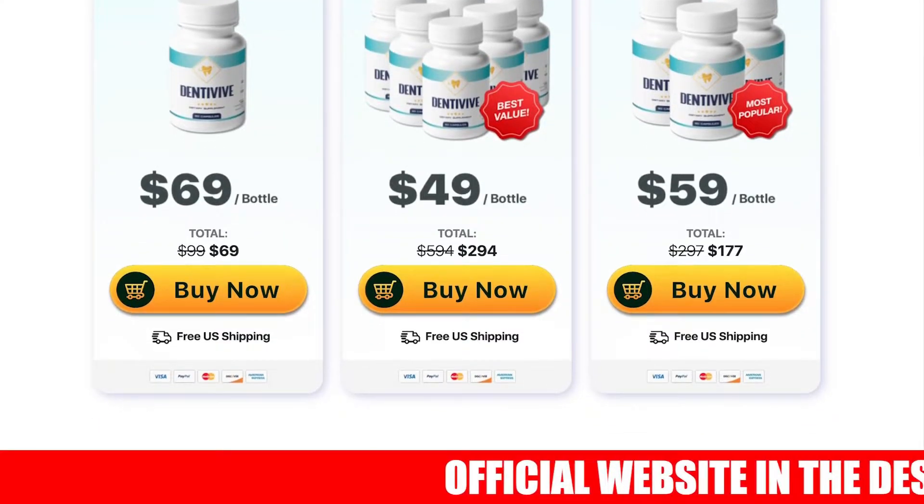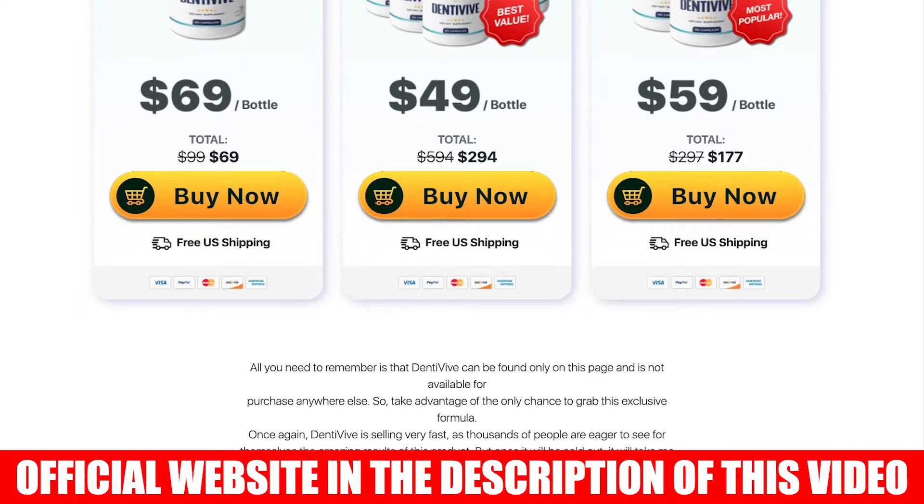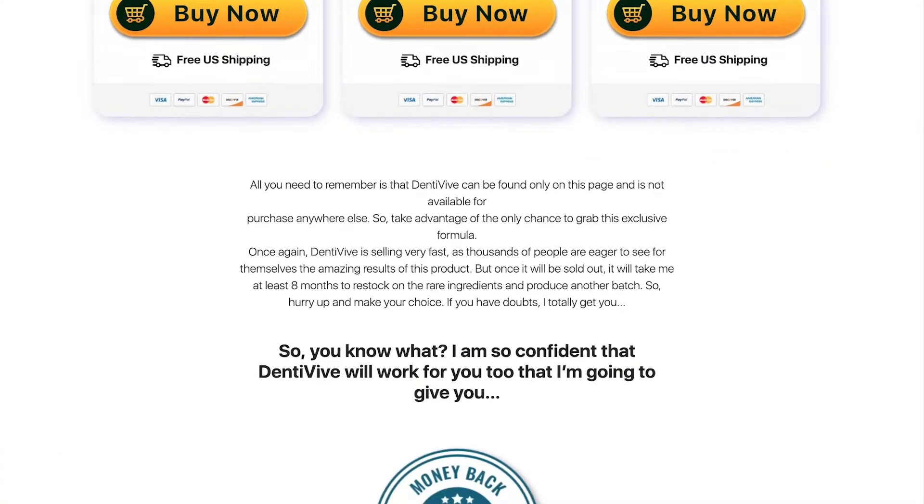Dentiviv is composed of natural ingredients, so it produces no side effects. You can trust this product — Dentiviv is approved by experts and has no artificial substances.